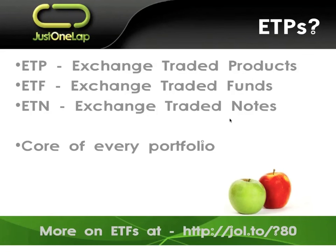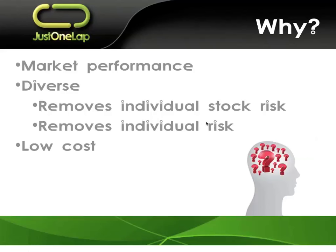We see a vast array of different ETPs in South Africa, probably approaching 80 these days — some high dividend ones, others international. The core benefit of them is they're cheap and they give you market performance. To my mind, they should be at the core of every portfolio. About 44% of my portfolio is in ETPs, about 6% is for trading, and the last 50% is in individual stocks. ETFs give you market performance, and over the long term, the market is your best performing asset class.